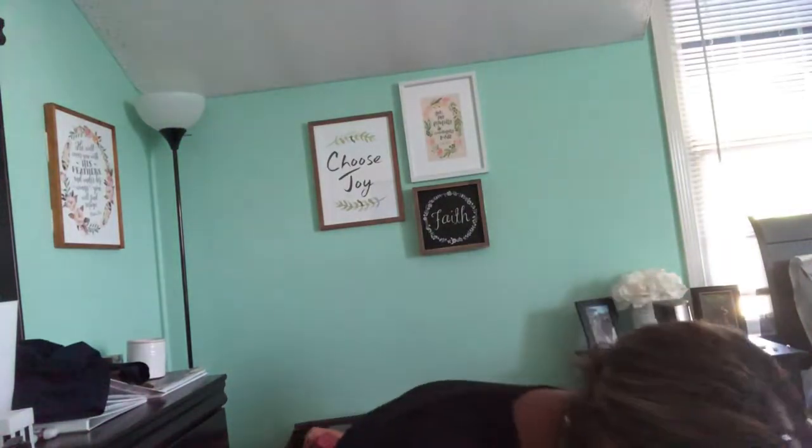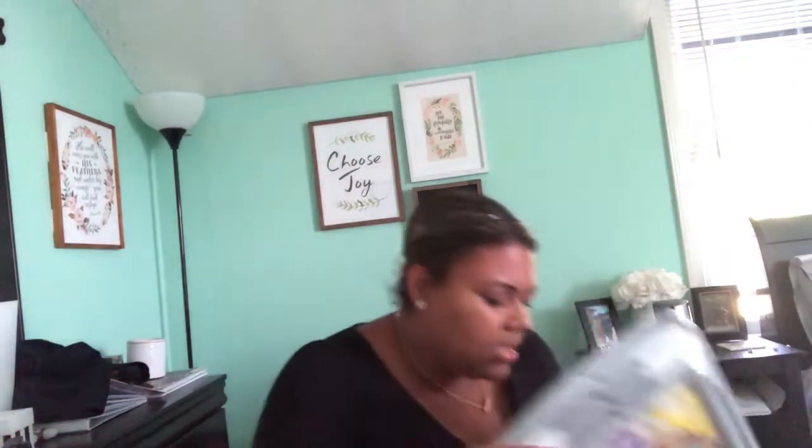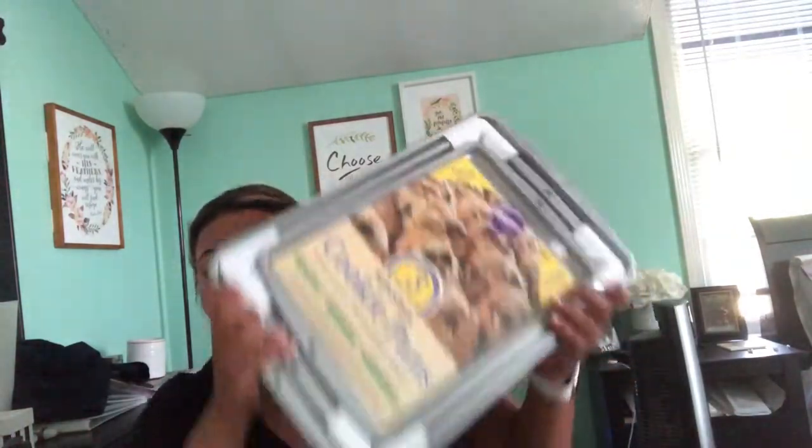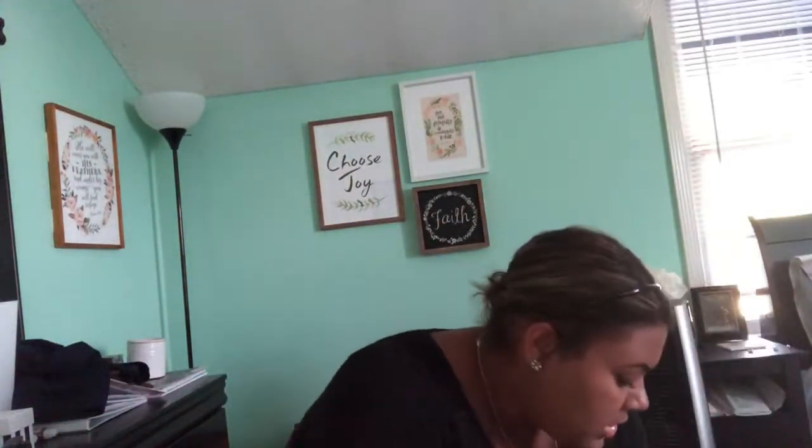I got a letter tray that's going to go on the bookshelf — I'll put paper in here for my printer. I love things to be clean and organized. And then I got some cookie sheets — a pack of three for $10 from Bed Bath & Beyond. Seriously amazing deals.